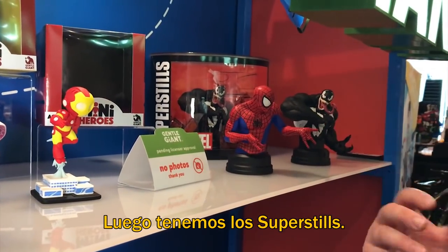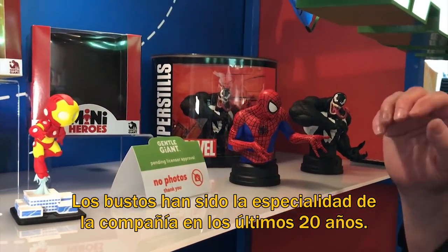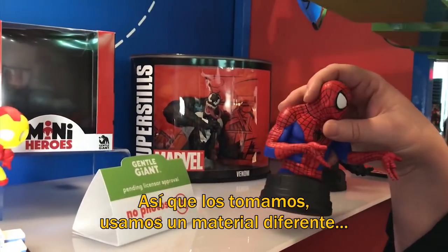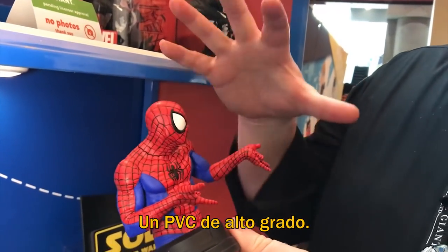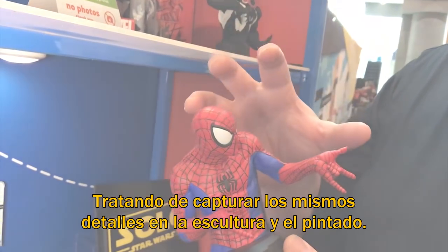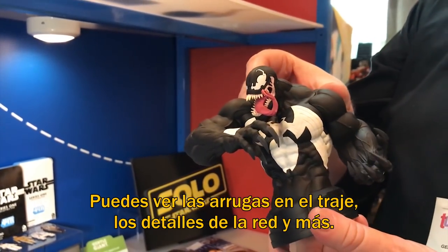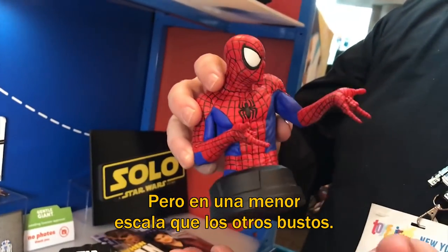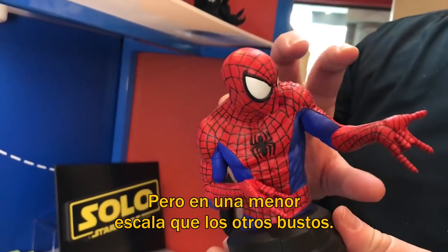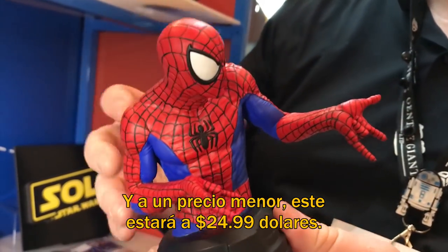Next we have super stills. Busts have always been kind of our bread and butter at the company for the past 20 years. So we're taking them, using a different material — high grade PVC — but we're still trying to capture the same attention to detail with the sculpting and the paint. You can see all the wrinkles in the costume, all the lines of the webbing and stuff. It'll be a slightly smaller scale than a regular bust and at a lower price point — these will probably be $24.99.